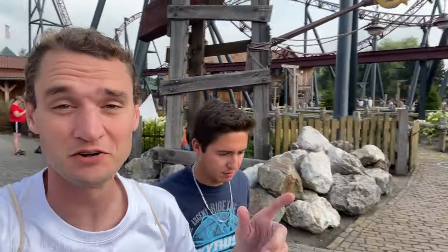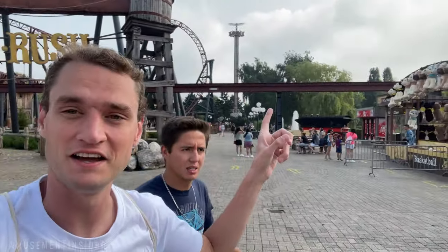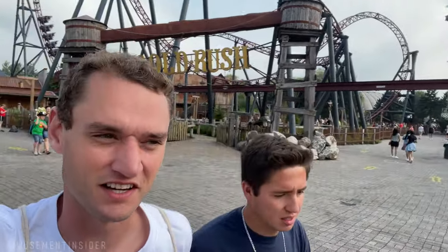We just got off another Gerstlauer Gold Rush — it was fun. The triple launch is nice. It was a little kicky. There was great hang time on the element where you go up backwards, and that element at the end is the best. You just whip underneath and get pulled — it's awesome.